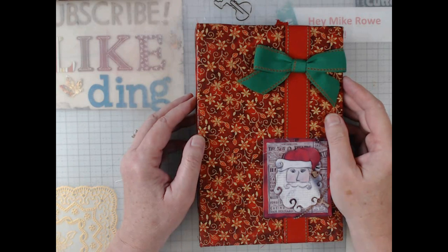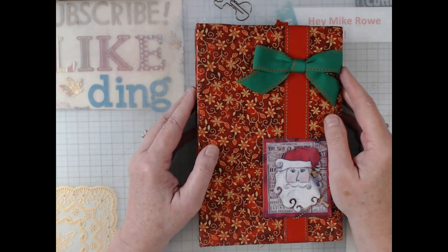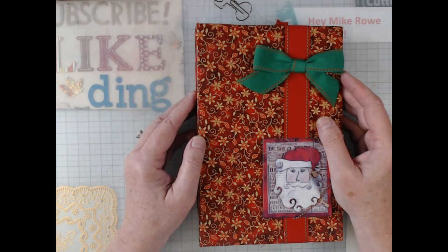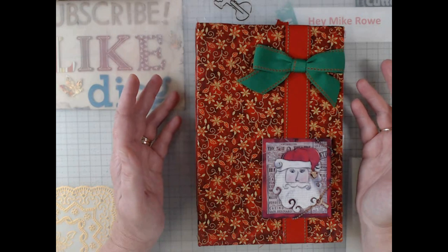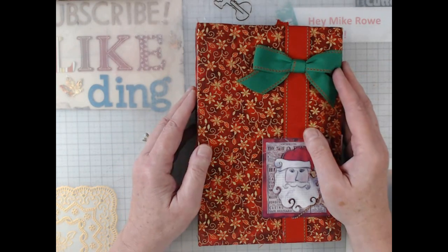Hey everyone, it's Elaine with Larkin Lane Creations. It's a rainy day here in Georgia, so I thought what better day to go ahead and do my video for the collaborative that Terry Lee at Sweet Pea Papers and Keung Shotwell — her Etsy shop is Wonders by Wink — had asked me to jump in and do a Christmas something.